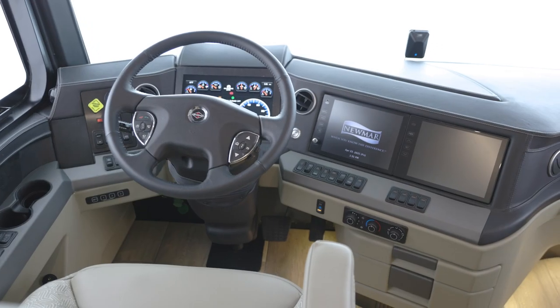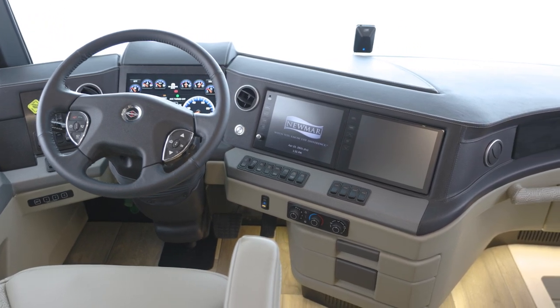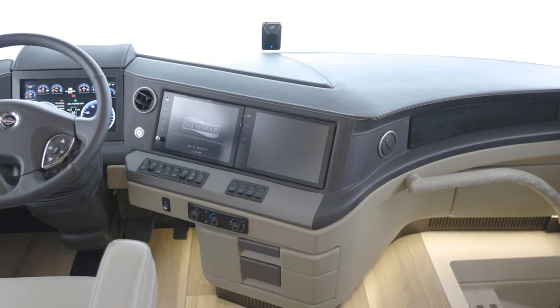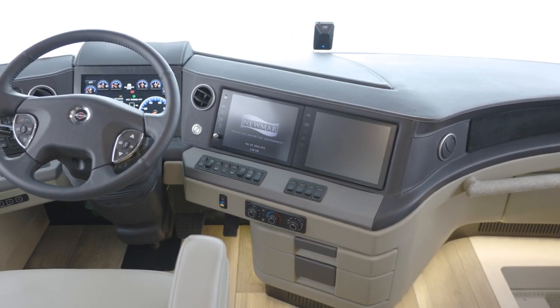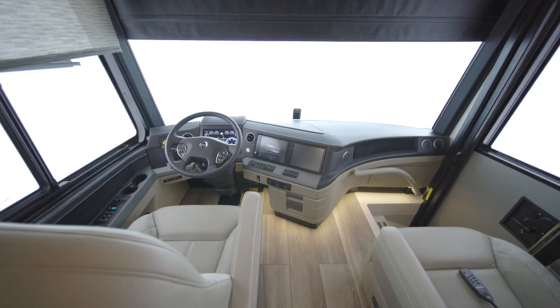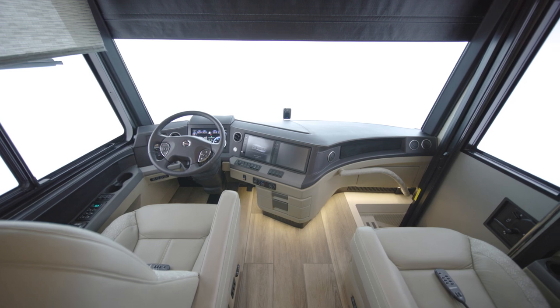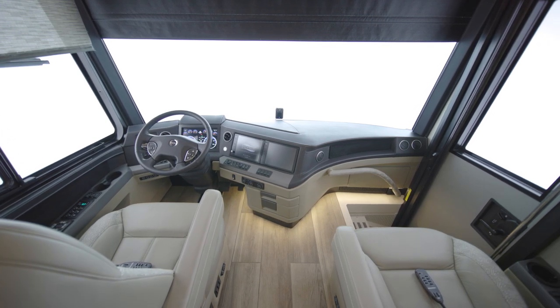To help guide you to your destination, the standard Nav-n-Go navigation system provides turn-by-turn directions and uses the coach's dimensions to calculate the best route for your travel. The new custom-tuned Harman Infinity audio system is the premium in luxurious listening, offering rich, crystal clear sound — ideal for any audiophile.